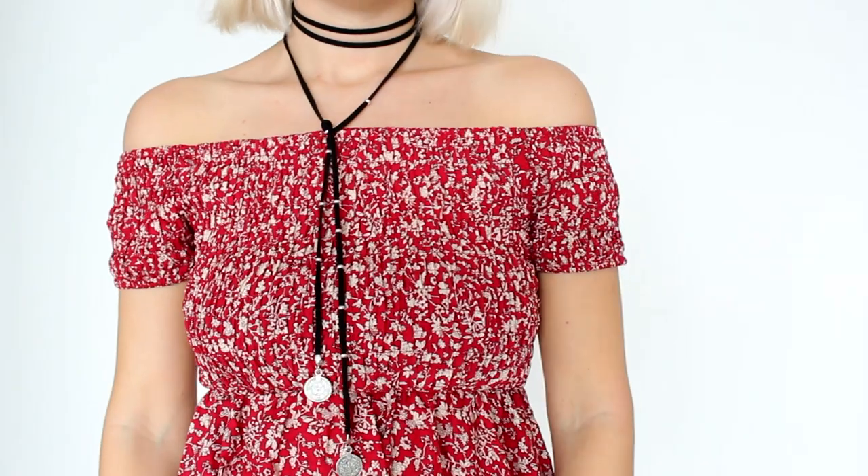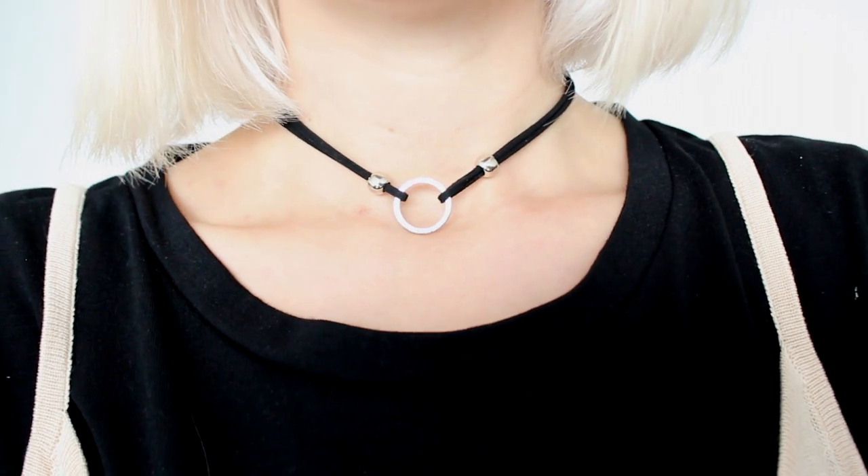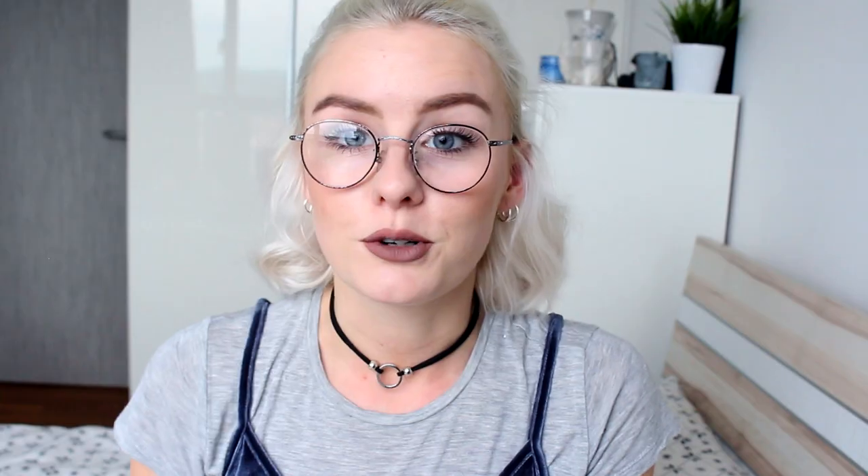I also got a couple of really nice chokers from Runway. The first is a wrap-around-the-neck one with silver pendants at the end, which I thought was really nice. This is a lot nicer quality than some of the other chokers I have — I just like to wrap it around the neck a couple of times and tie it up at the bottom. I also picked up one which just has a simple silver ring in the middle. I really like this one as well. Both were super cheap and much nicer quality than I expected, so I'm really happy with those.